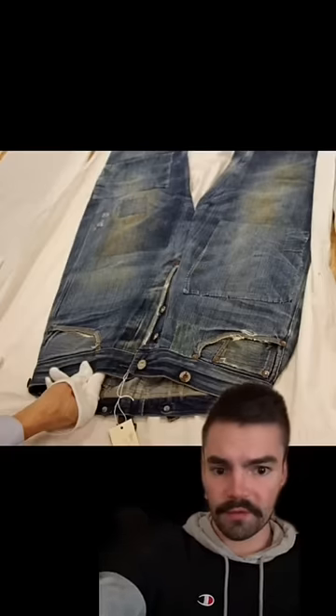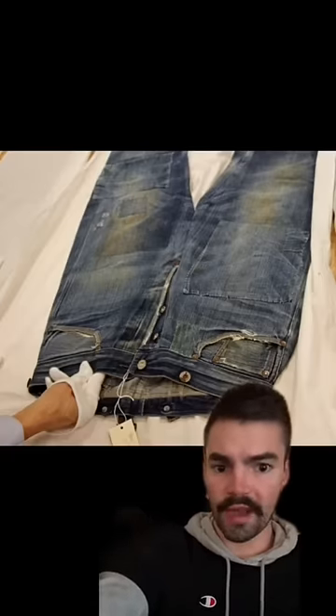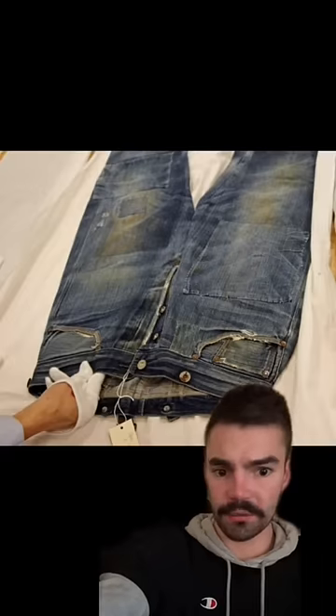This insanely well-preserved pair of Levi's jeans was left in a California gold mine in 1879 until it was rediscovered 136 years later.